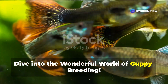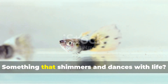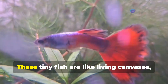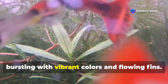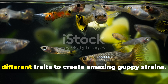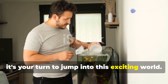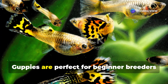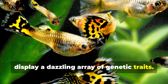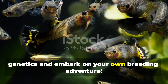Dive into the wonderful world of guppy breeding. Have you ever wanted to create something truly unique and beautiful — something that shimmers and dances with life? With guppy breeding, you can. These tiny fish are like living canvases bursting with vibrant colors and flowing fins. For decades, breeders have carefully combined different traits to create amazing guppy strains. Now it's your turn to jump into this exciting world. Guppies are perfect for beginner breeders because they reproduce easily and readily display a dazzling array of genetic traits. Get ready to unlock the secrets of guppy genetics and embark on your own breeding adventure.